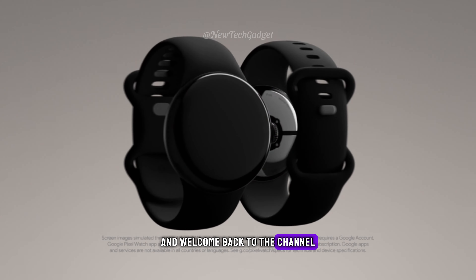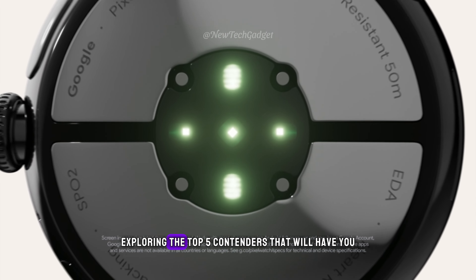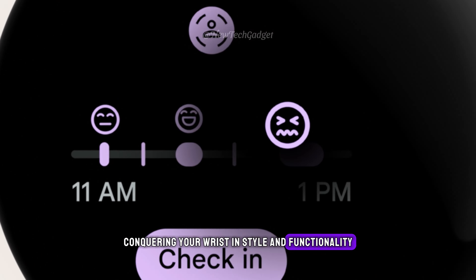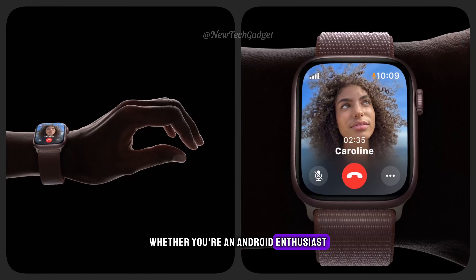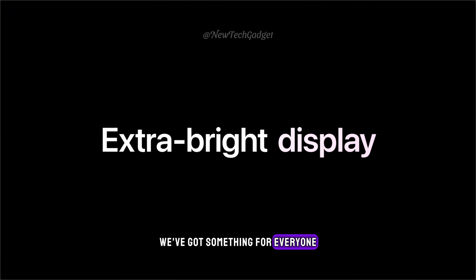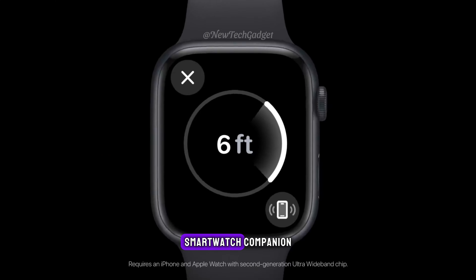Hey everyone and welcome back to the channel. Today we're diving into the world of smartwatches, exploring the top 5 contenders that will have you conquering your wrist in style and functionality. Whether you're an Android enthusiast, an iPhone loyalist, or a fitness fanatic, we've got something for everyone. So buckle up and get ready to discover your perfect smartwatch companion.